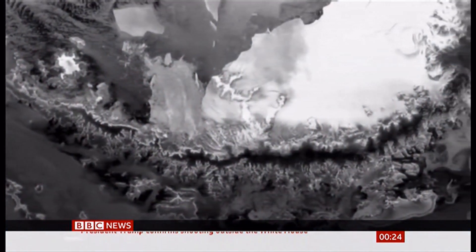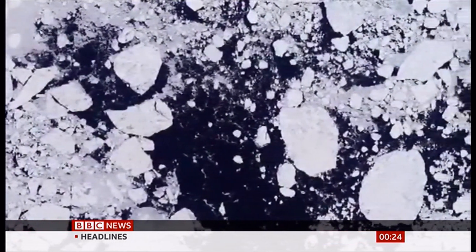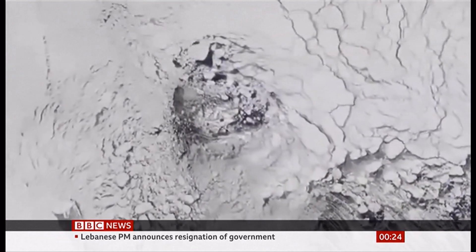The ice shelves we're seeing melting in this study are not going to raise sea level in themselves, because they're already sitting in the water — they're already floating. The sea level rise comes when those ice shelves reduce the restraint that they exert on the rest of the Antarctic ice sheet, which then flows faster into the ocean, causing sea level rise.